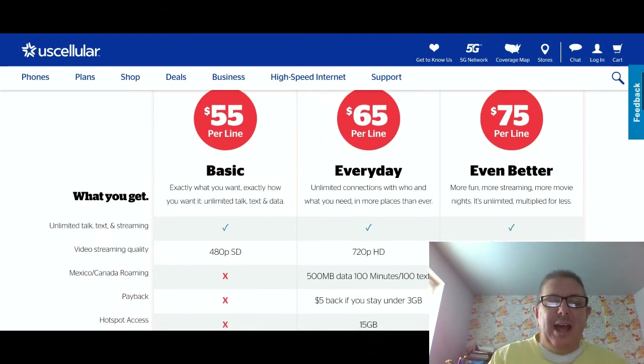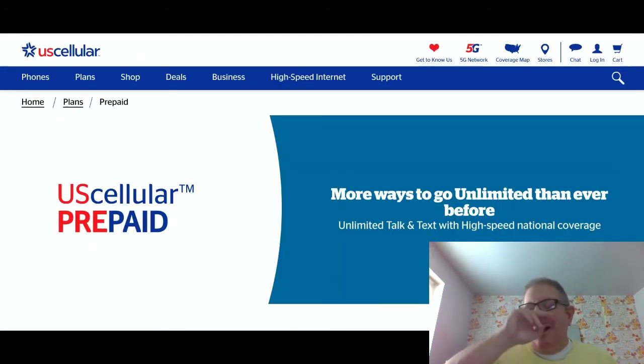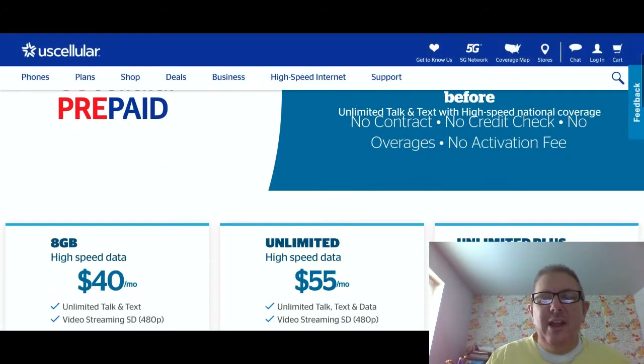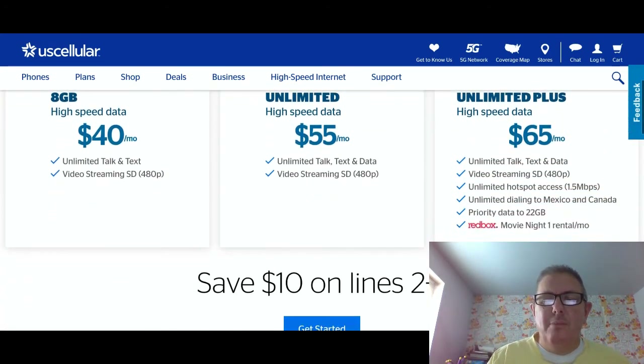Now we're going to scroll down and go to the prepaid plans. We can shop those for those of you that don't want a bill every month, like me. Here are the plans for the prepaid people.